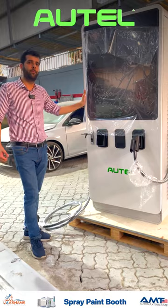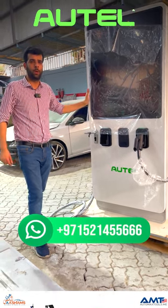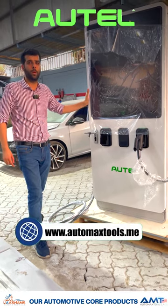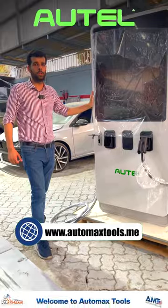If I have missed anything, you can always ask on the WhatsApp number or comment in the section below. There is also a link for our website where you can find all the information for our AC and DC EV chargers.